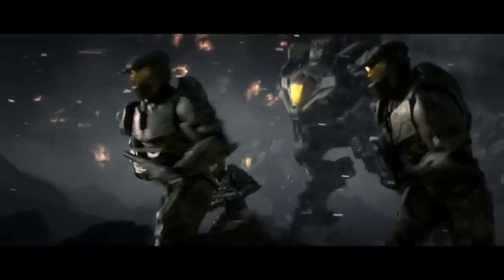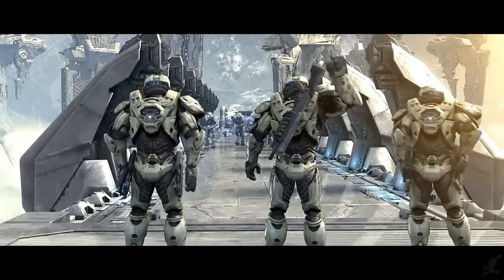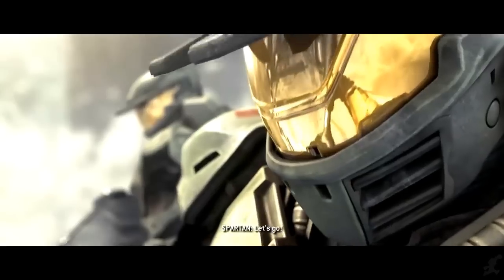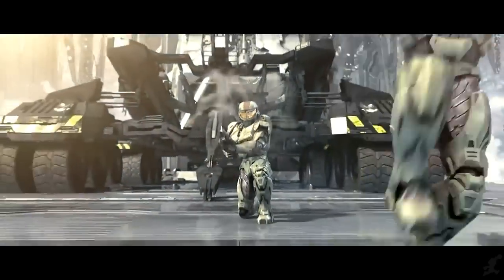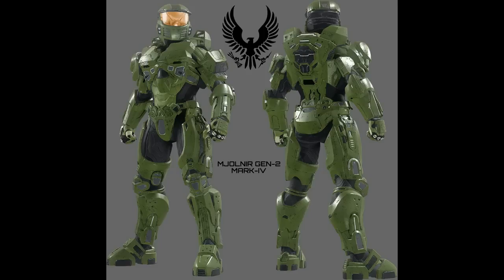The Mark IV made innovation breakthroughs utterly unheard of in any previous attempts at powered exoskeleton systems, and these have been the foundation to all further developments achieved ever since. It played a pivotal role in the early days of the Human-Covenant War, and has even been adapted to the new Gen 2 platform, meaning we will likely still see Spartan forces in a modern and upgraded version of this impressive legacy armor set.